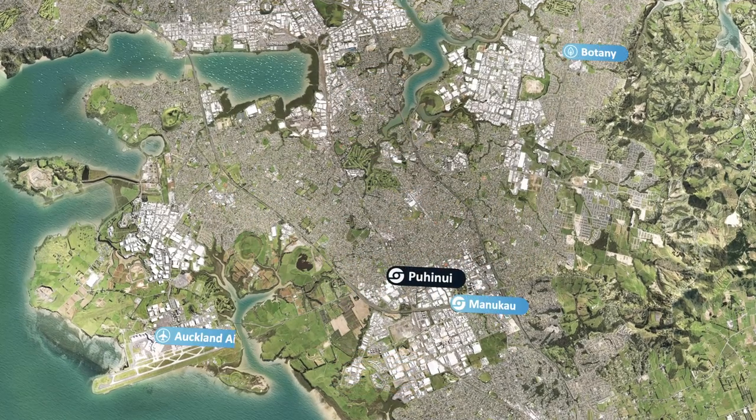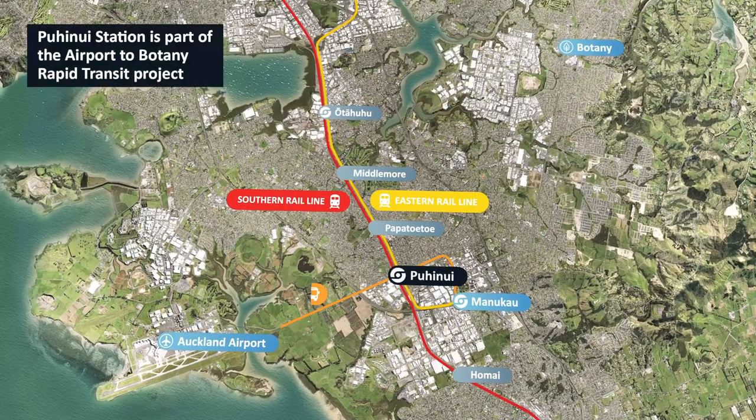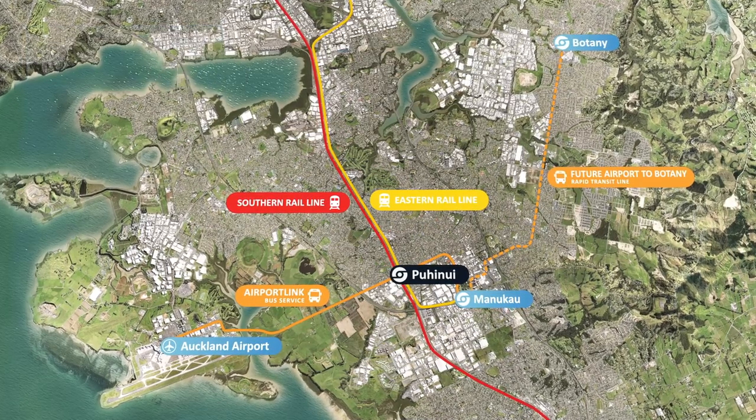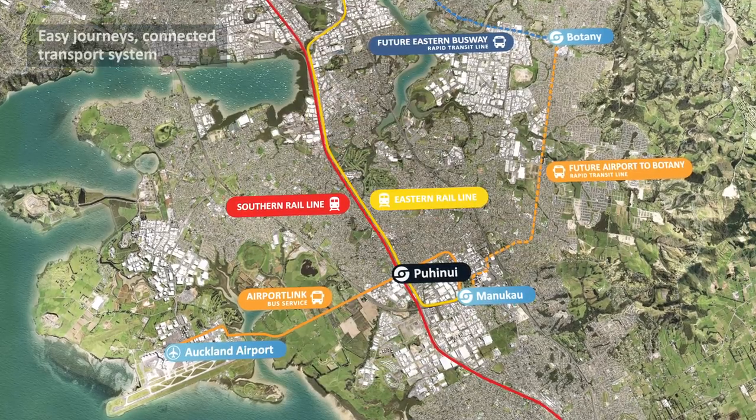The upgraded Puhunui station reopened in 2021. The station is part of the Wiri Airport to Botany Rapid Transit project, which will eventually provide a new bus rapid transit system from the airport to Botany via Manukau.